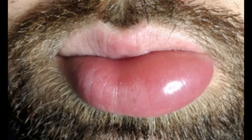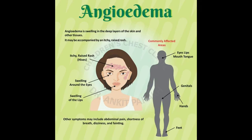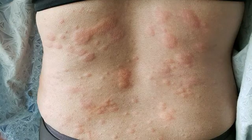Other symptoms. As well as visible swellings, angioedema can cause other symptoms, including a hot or painful sensation in the swollen areas, swelling of the inside of the throat, the windpipe and the tongue, making breathing difficult, and swelling of the conjunctiva — the transparent layer of cells that cover the white part of the eye — which affects vision.